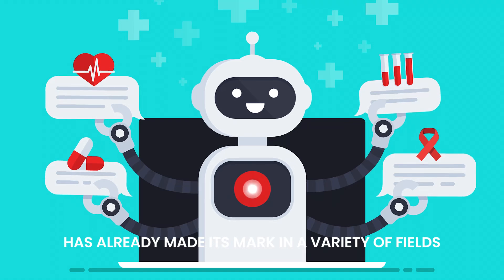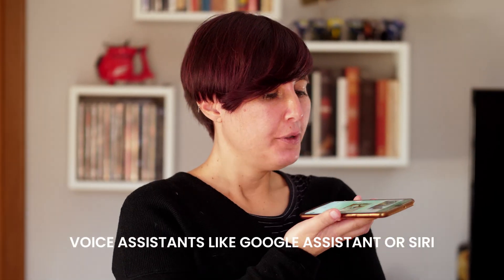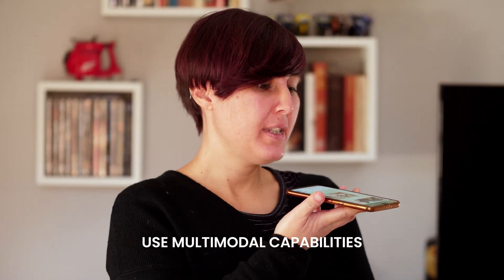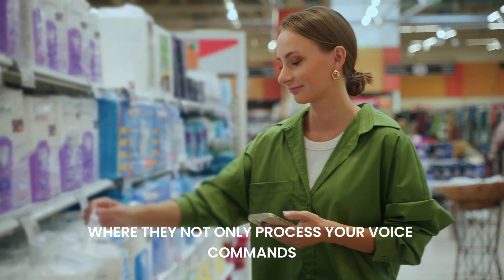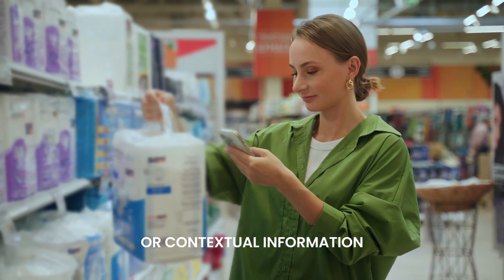Multimodal AI has already made its mark in a variety of fields. Voice assistants like Google Assistant or Siri use multimodal capabilities, where they not only process your voice commands but also respond to visual cues or contextual information.